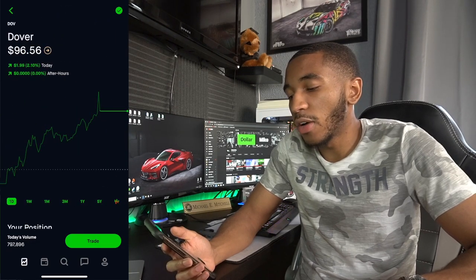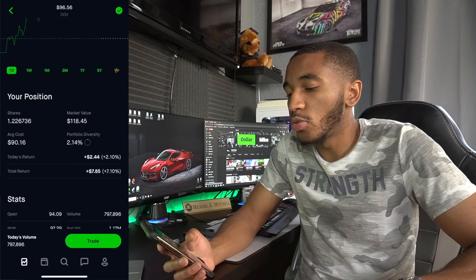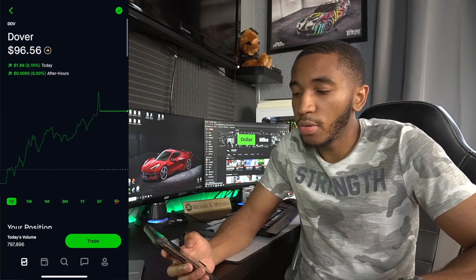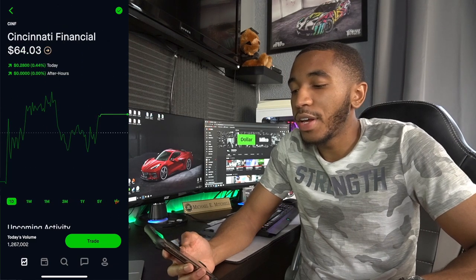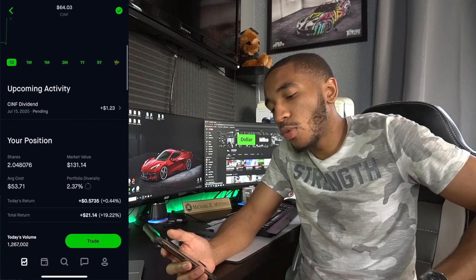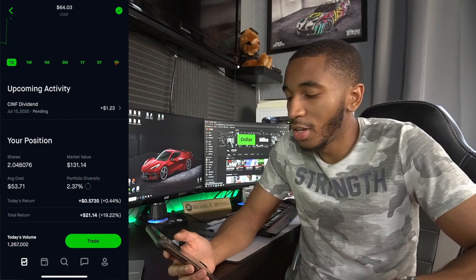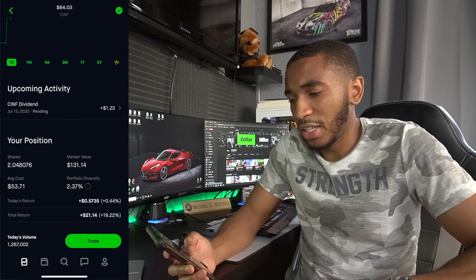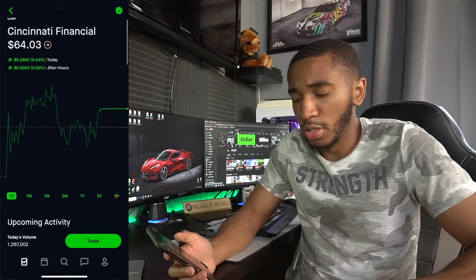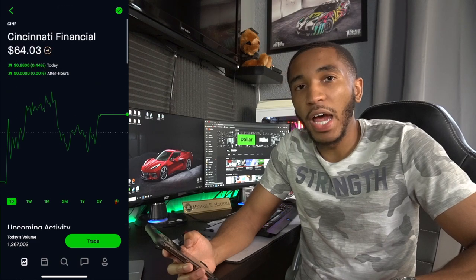Dover — covers a whole bunch of different products. Overall up $7.85, 1.22 shares. Cincinnati Financial — this is a killer for me right now. Up $21, about two shares. I have a dividend coming in for them. This was a good buy — it was recommended, I saw a video about it, did some research. This was definitely a good buy.